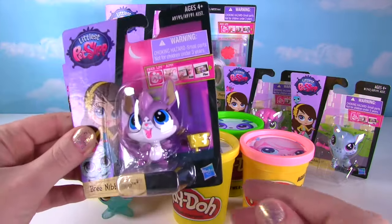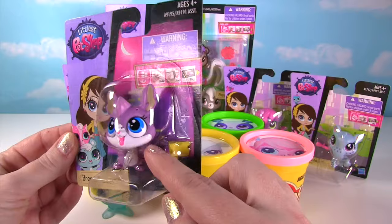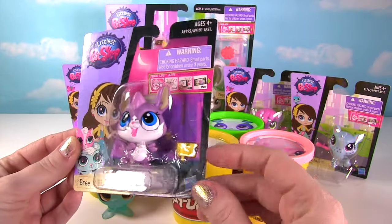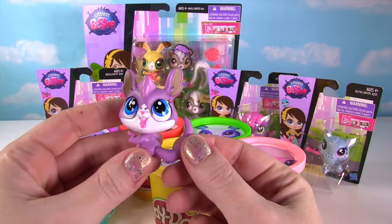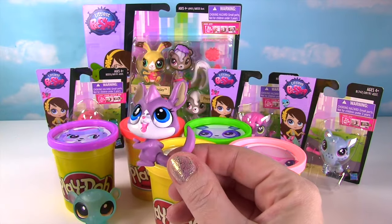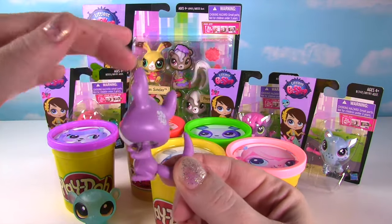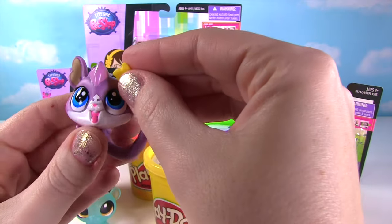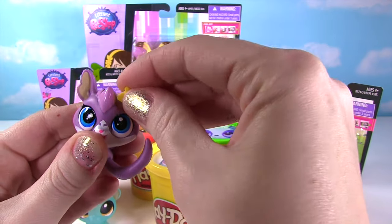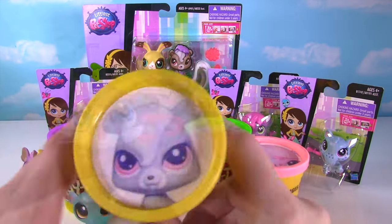Let's take a look at our first toy — it's Bree Nibbleson! Look how cute this little mouse is! Let's get her out of the box! So here's little Bree Nibbleson looking super cute! She's so excited! And look at that bobbly head — you can twist it all around! And her deco bit is a piece of cheese, so let's get that on her! That's such a cute little mouse!